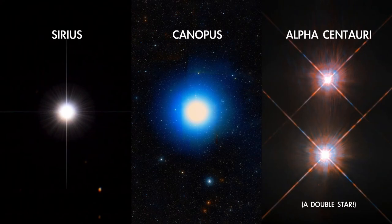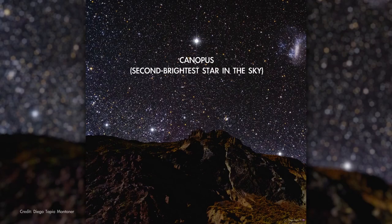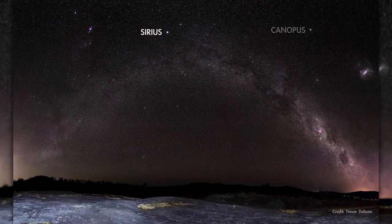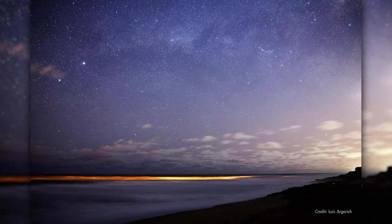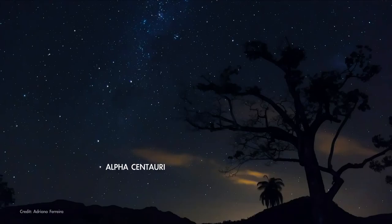While observers in both hemispheres are well acquainted with the brightest star in the sky, Sirius, southern hemisphere sky watchers get to enjoy the second and third brightest stars as well. The second brightest star, Canopus, appears about half as bright as Sirius, but that's still quite bright, and the two stars are often seen together in southern skies. The third brightest star in our skies here on Earth is also the closest star system to our own, Alpha Centauri. It's too far south in the sky to be visible for most of the northern hemisphere, but it's quite well known to sky watchers to the south.